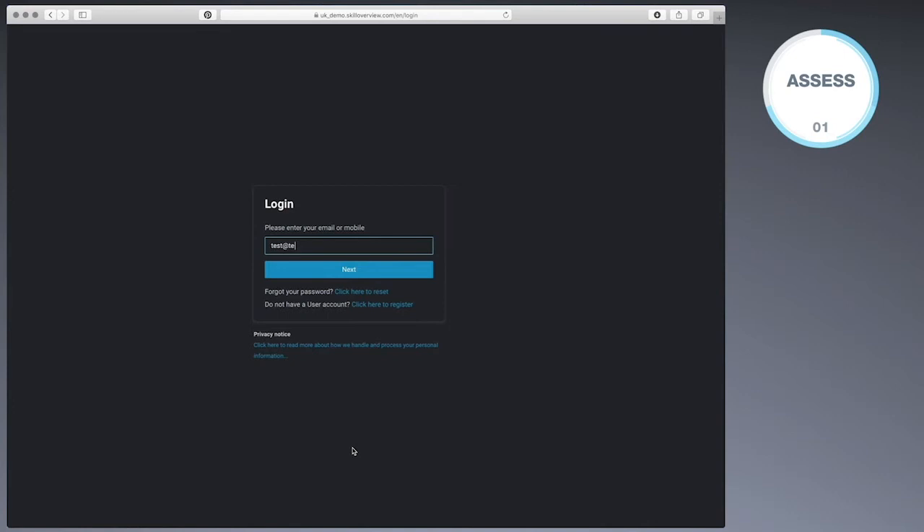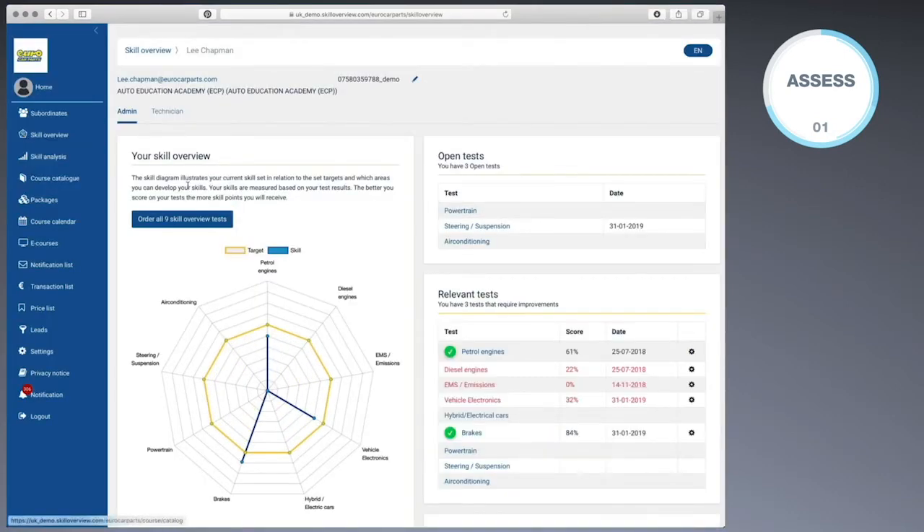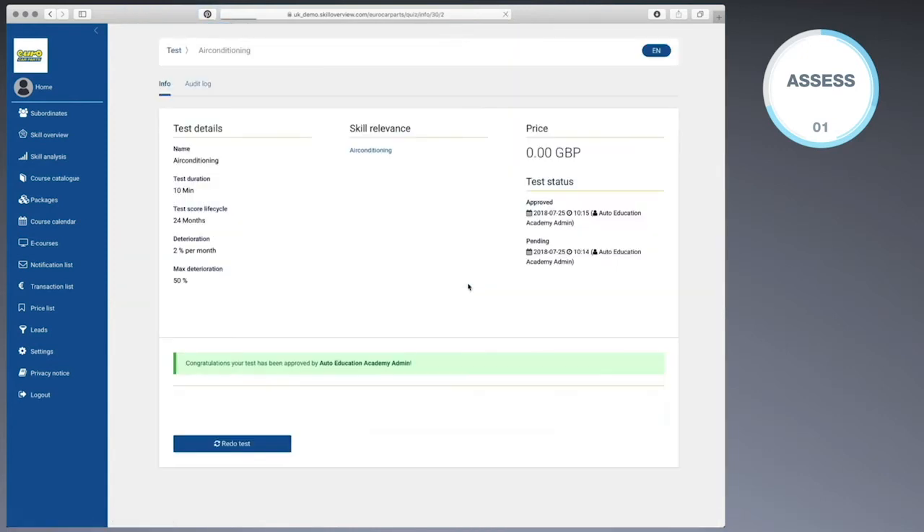Signing up to the learning management system is free and allows businesses to create a login which gives access to the skills overview and training needs analysis, where users can assess their knowledge with multiple choice tests. Once the individual assessment is completed, their skills will be analysed and that person will be directed to a list of appropriate courses.